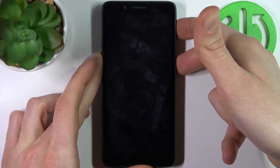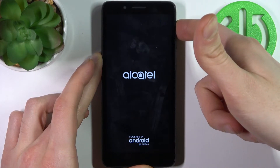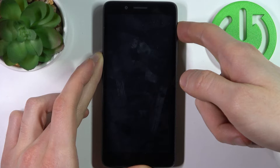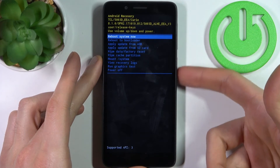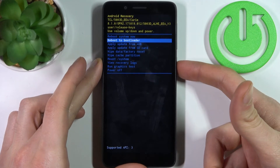After the screen turns on, you can release the power key and keep holding only volume up. Then this kind of menu will appear. In this menu, use the volume keys to navigate and the power key to select — you have to select the second option: reboot to bootloader.